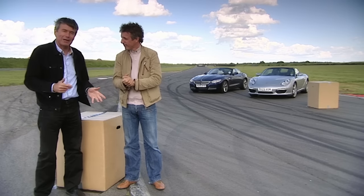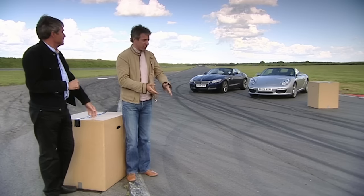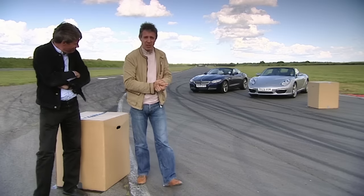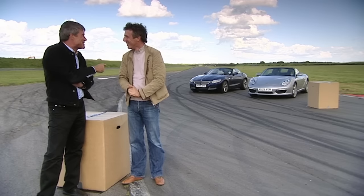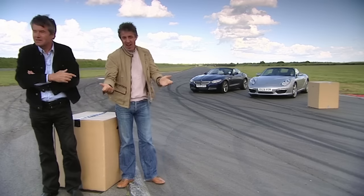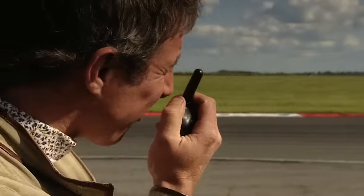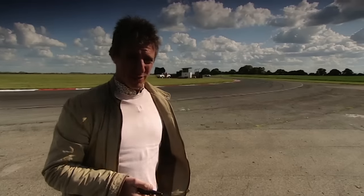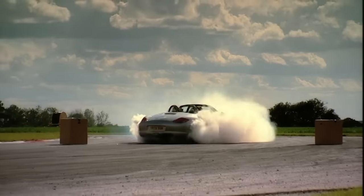So how do we pick a winner? With a scientific test, of course. We've got two cardboard boxes about eight foot apart and we're going to power slide the cars through them. We get three attempts each. We need to power slide straight through the boxes. On the first attempt, Tiff spun it, but clean through on his second attempt.